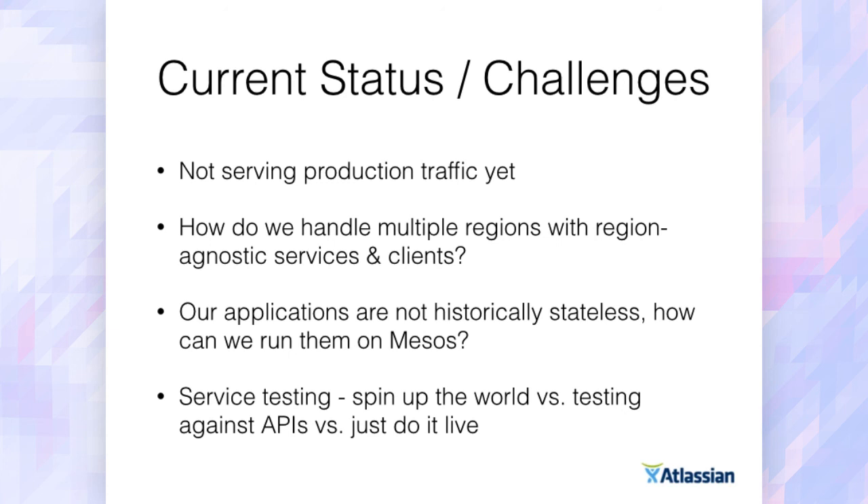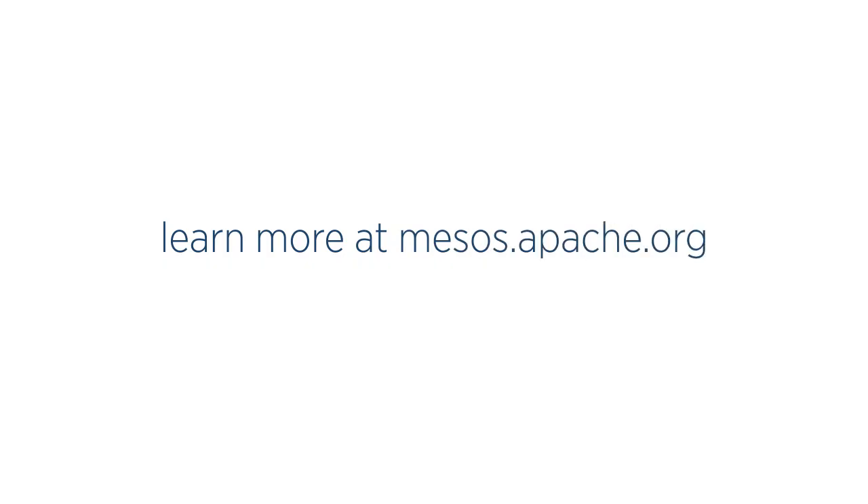The current status is, as I said at the start, we're not in production, not serving production traffic — still in the development phase, building it out and hardening the platform. There are a couple of challenges I'd love to bounce ideas off people about tonight: how anyone is doing multi-region Mesos; how to handle stateful applications, since our apps have a huge amount of state — I loved hearing Ben talk about container storage this morning. And the last one, which caused great internal debate, is how people go about testing services. As you get to 10 or 100 microservices, how do you test that in an automated fashion? Do you spin up the world? Do you have a compatibility toolkit and mock out services? So anyway, thank you very much everyone.